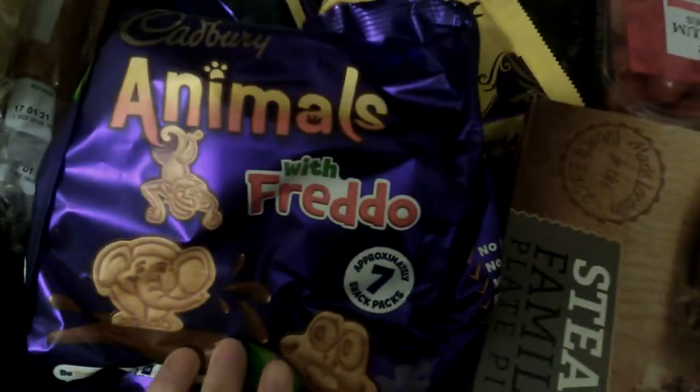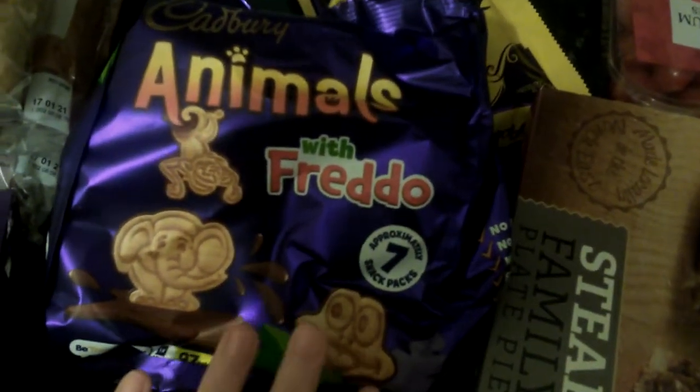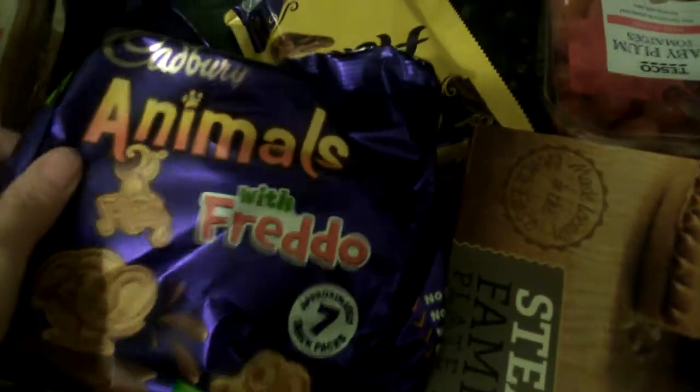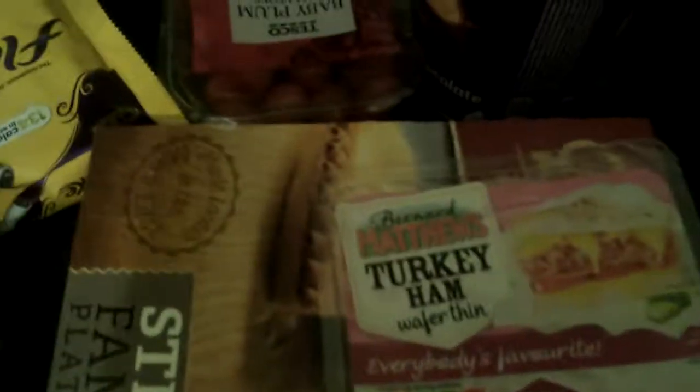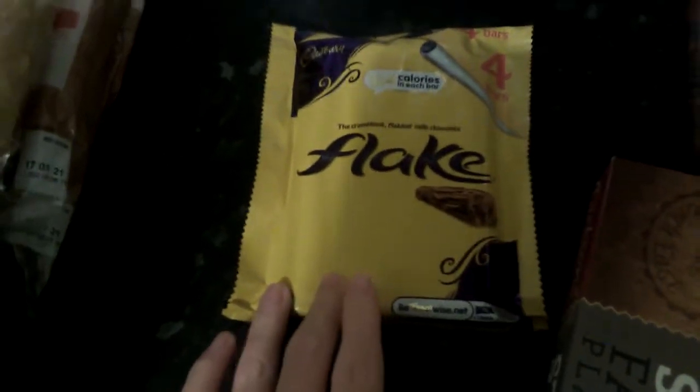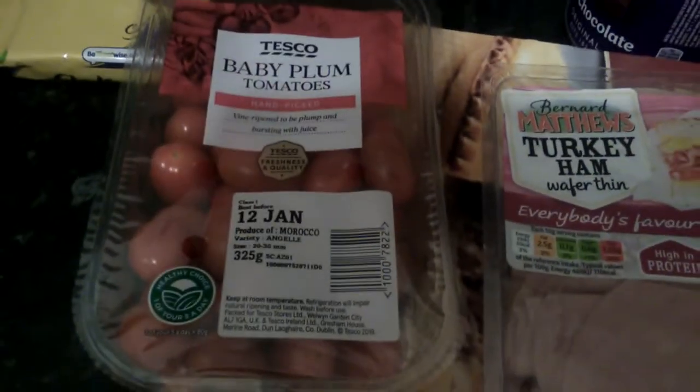Then I picked up some animal with Freddie biscuits — you get seven packets of these, so I picked some of them up. Then I picked up a pot of cornflakes and some baby plum tomatoes for my dad.